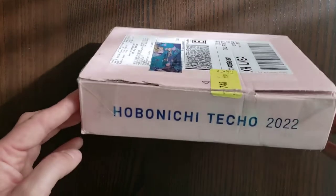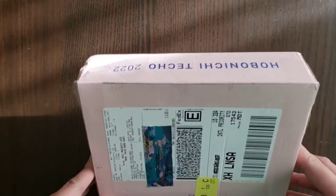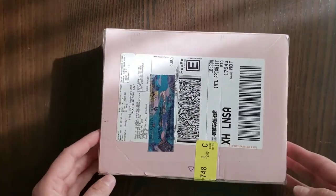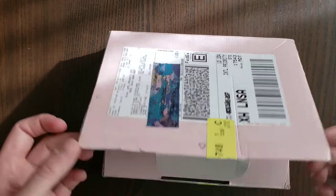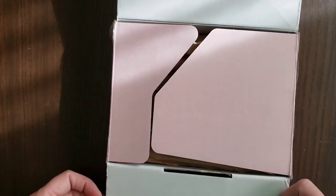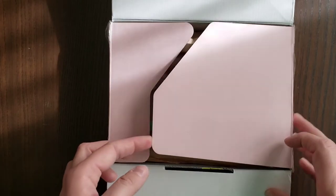So it came in this really lovely pink box. Some people have reached out to me on Instagram and they tell me that they saved their boxes. I am not going to be saving my box this time around, but I can see how some people would want to.